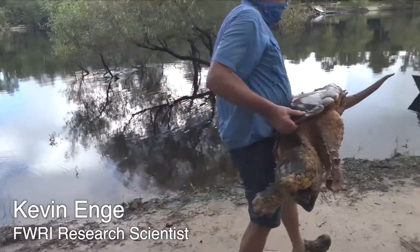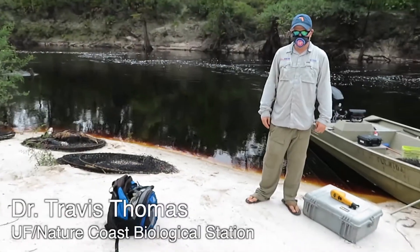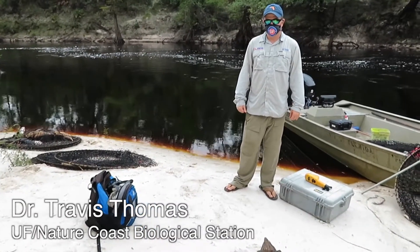I'm Kevin Engie. I'm a research herpetologist with the Florida Fish and Wildlife Conservation Commission. I'm here with Dr. Travis Thomas with the University of Florida's Nature Coast Biological Station.